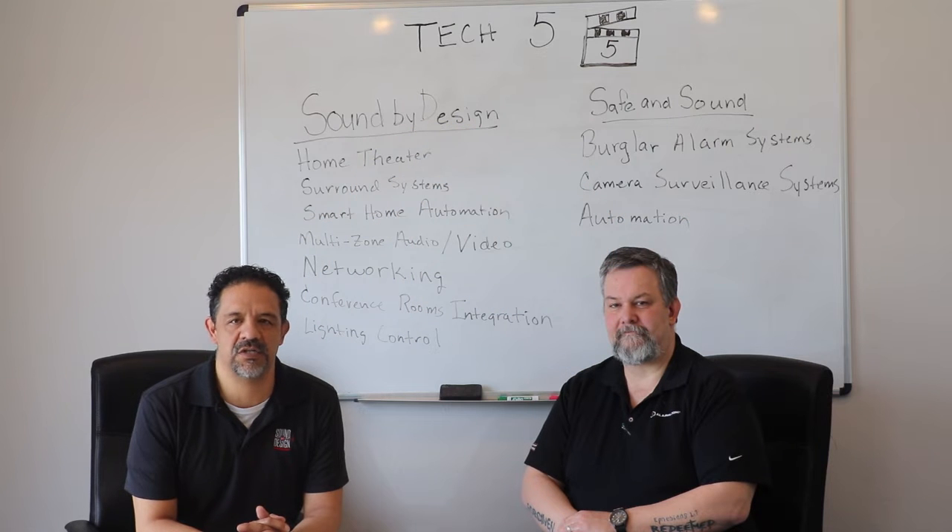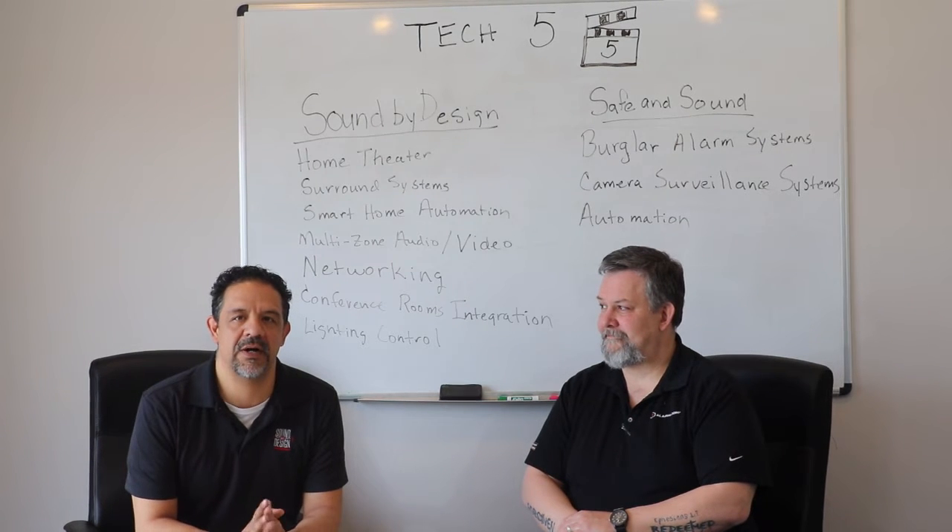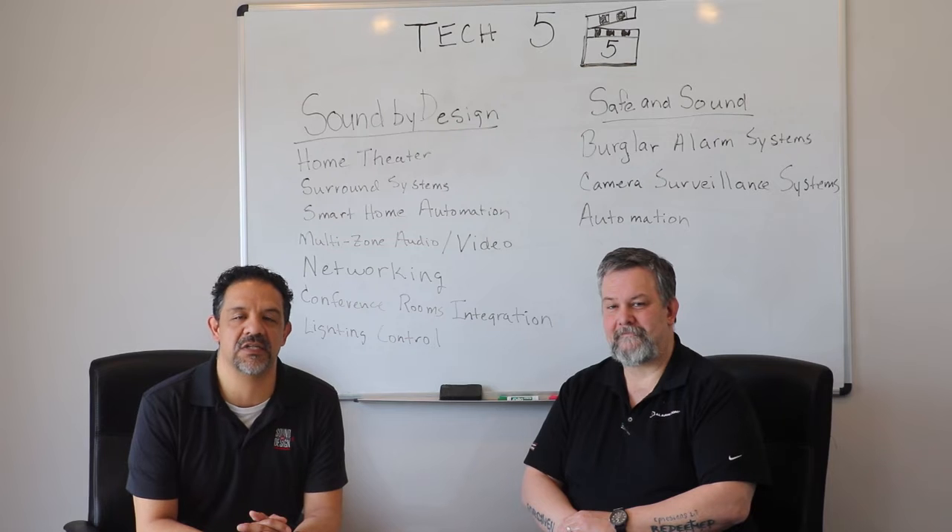Tech 5 is going to help us communicate with you, the general public, on any questions that you may have about technology. I've been in the business for about 28 years or so. My experience dates back to Circuit City, which was great, and I've had a great time running Sound by Design for the past 21 years.